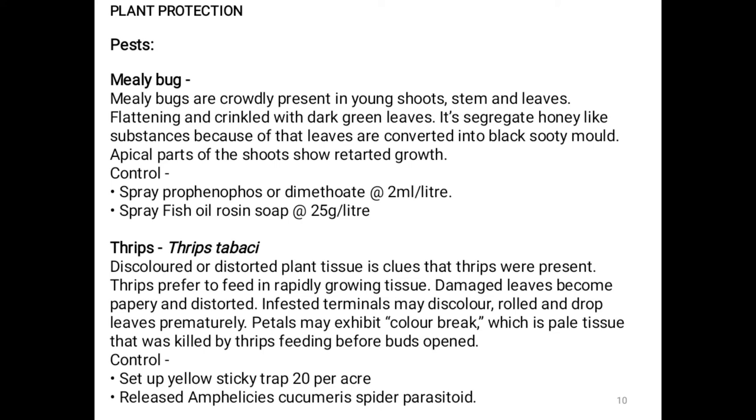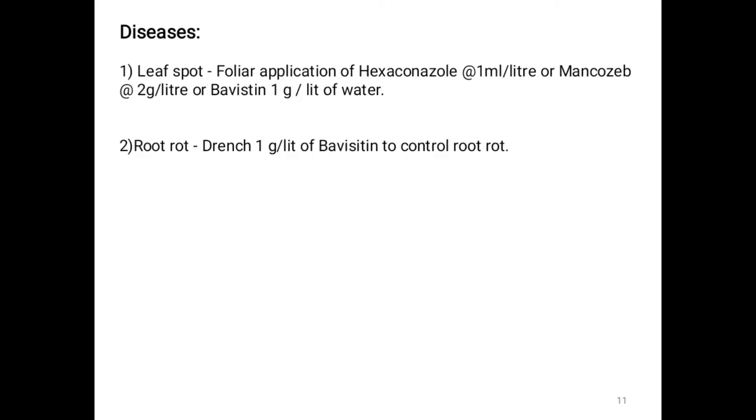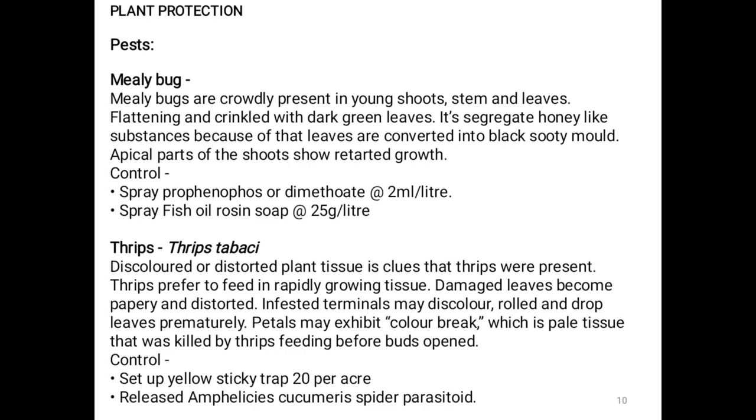Plant protection — Pests: Mealybug and Thrips. Mealybugs are crowdly present on young shoots, stems, and leaves. They cause flattening and crinkling with dark green leaves and secrete a honey-like substance, causing leaves to convert to black sooty mold. Apical parts of the shoot show retarded growth. Control: Spray fish oil rosin soap at 25 grams per litre, or spray Profenofos or Dimethoate at 2 ml per litre.